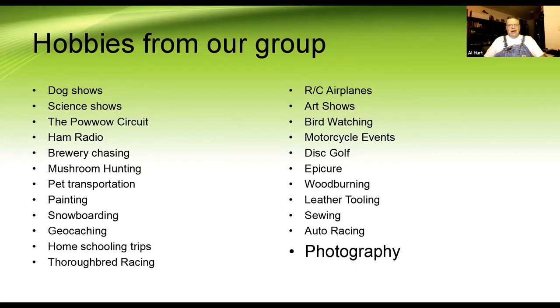These are some of the hobbies from our group, and as you can see it's quite a lengthy list. Some things I never thought about — one gentleman said he loves taking his rig from state to state to different breweries and drinking beer. There are many a night a beer would have been good! But as you can see, the list is long and involved. The last one on the bottom right is what I do — I use my rig for photography.